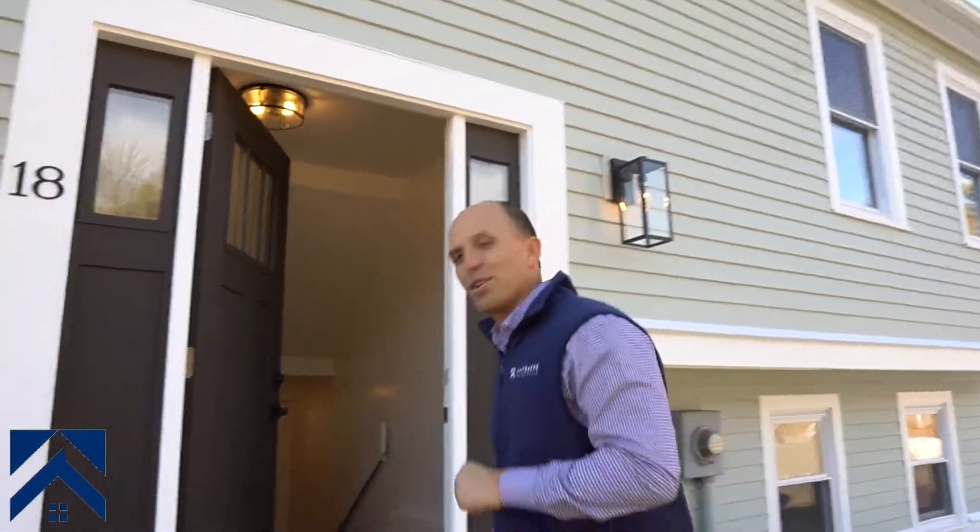Hey everybody, Enes here, Whiteacre Properties. I'm in Marlboro today at 18 McDonough Drive. We just went pending on this single-family home and we have spent a lot of time here. We've done some really nice design work. Follow me around, I'll show you guys exactly what we did, go over some numbers, and talk about the whole project and what I learned from it.